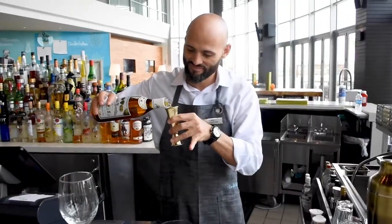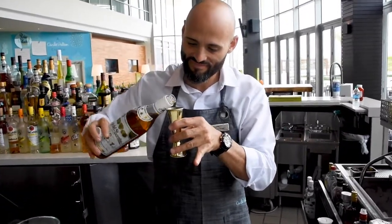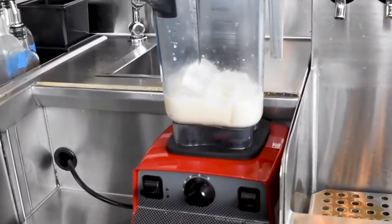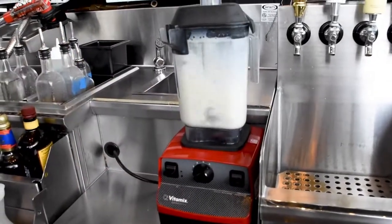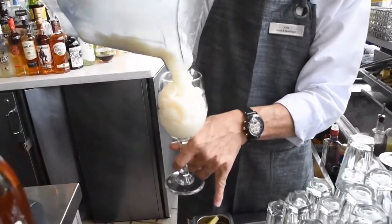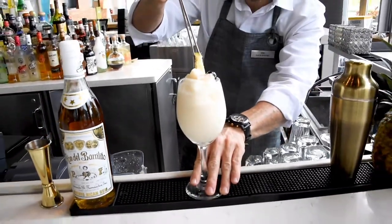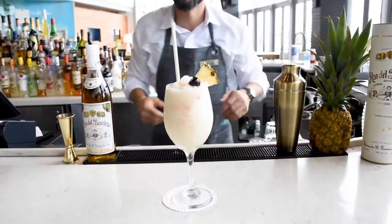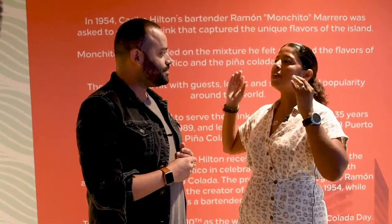To make the perfect piña colada, you want to definitely start off with a Puerto Rican rum, then mix it with some fresh pineapple juice and Coco Lopez — ingredients all found here on the island — then ice, blend, and definitely you want to put love in there. Yes, mucho amor is the main ingredient. Definitely love, then you blend and enjoy.